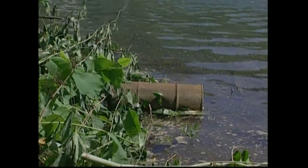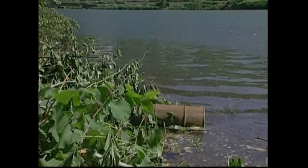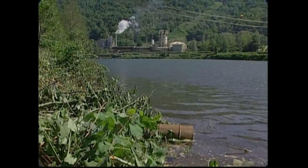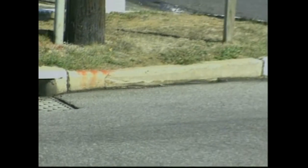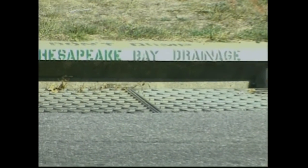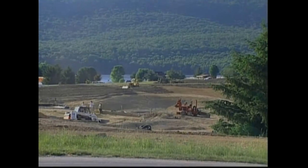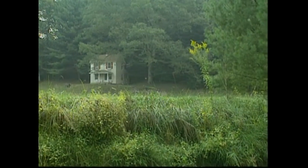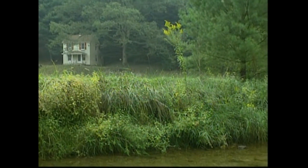Protecting streams with forested buffers will not solve all of the pollution problems that streams face. But it is a start. We can all make a difference for clean water and healthy aquatic resources by our everyday actions and by the way we treat and respect the landscape that drains into the streams of our backyards.